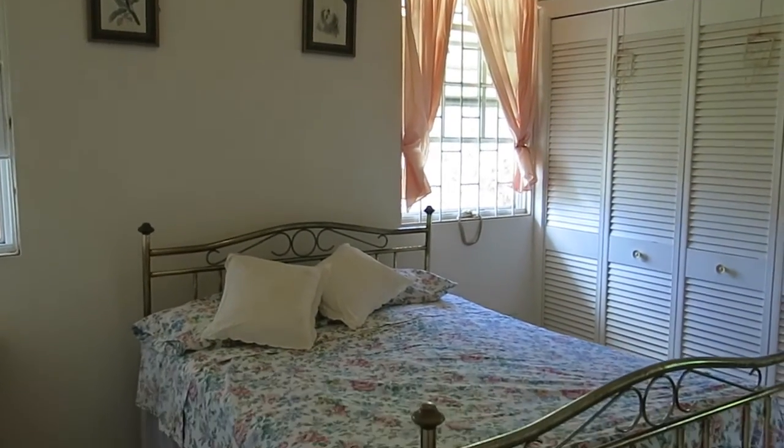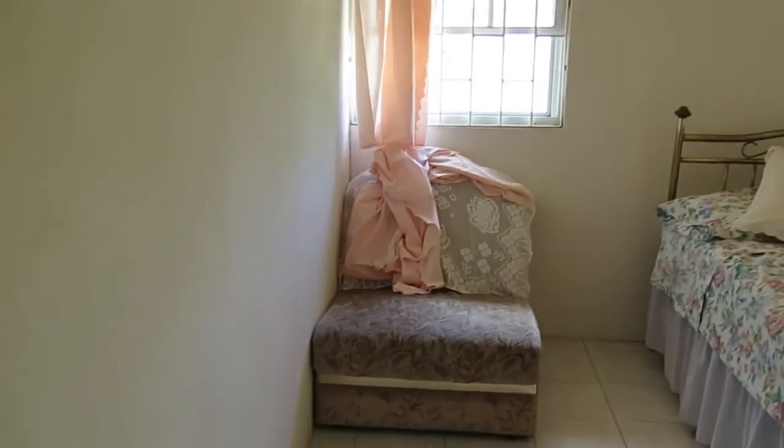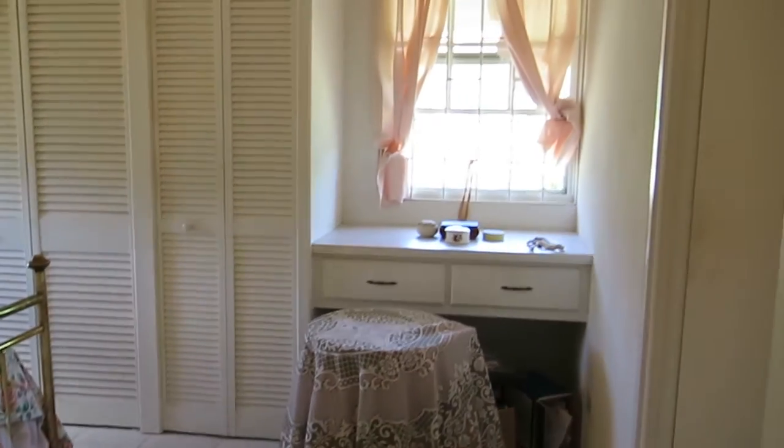This would be the master. That's a queen-sized bed — plenty of space.